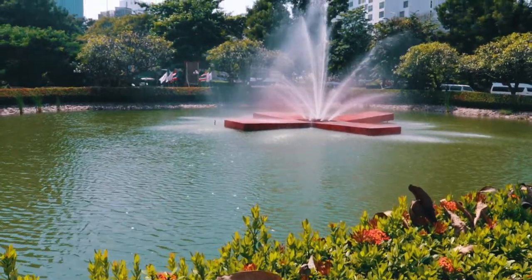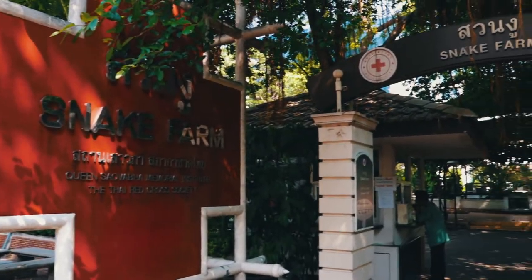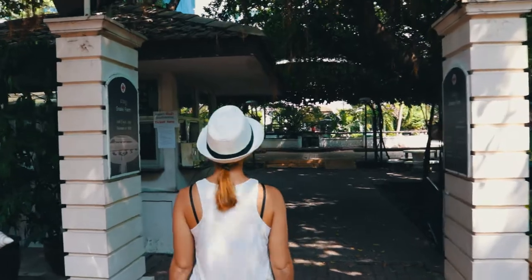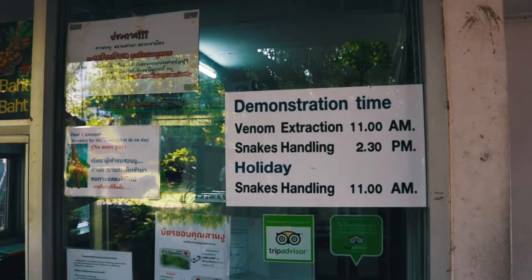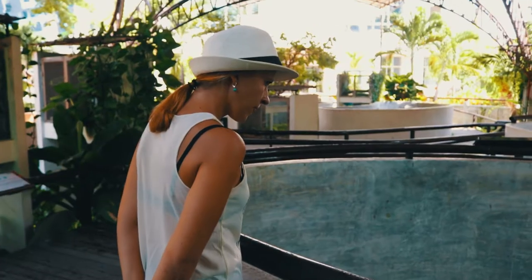We start our day in Bangkok's snake farm. The farm is located in the Thai Red Cross Society. There are two performances staged for visitors on weekdays and one on weekends. The entrance is only 200 Baht and you can use the ticket for the whole day.